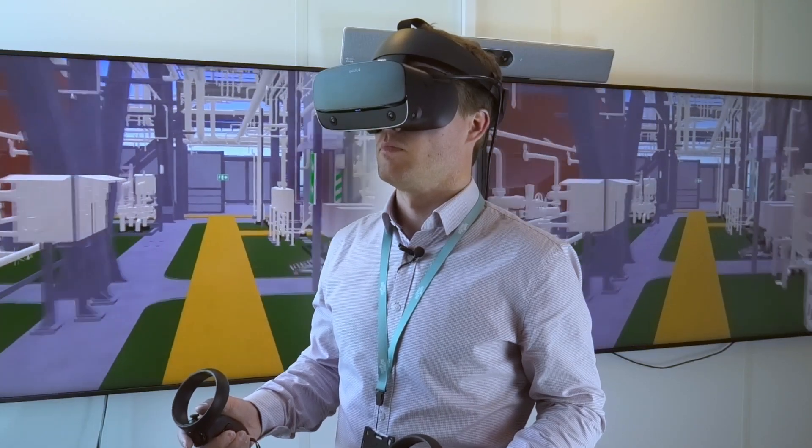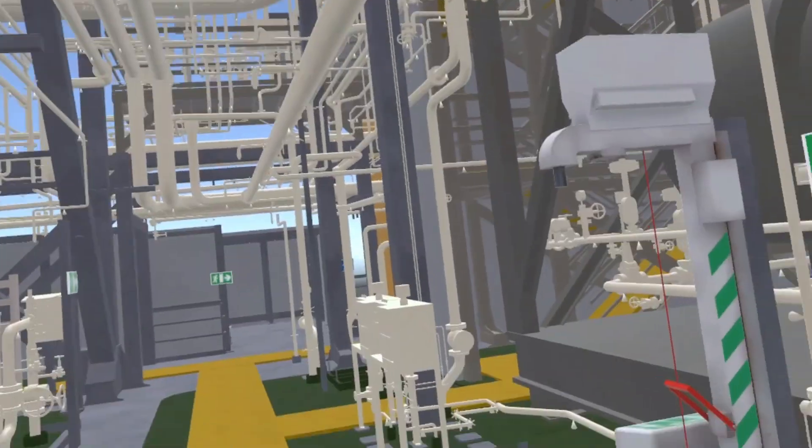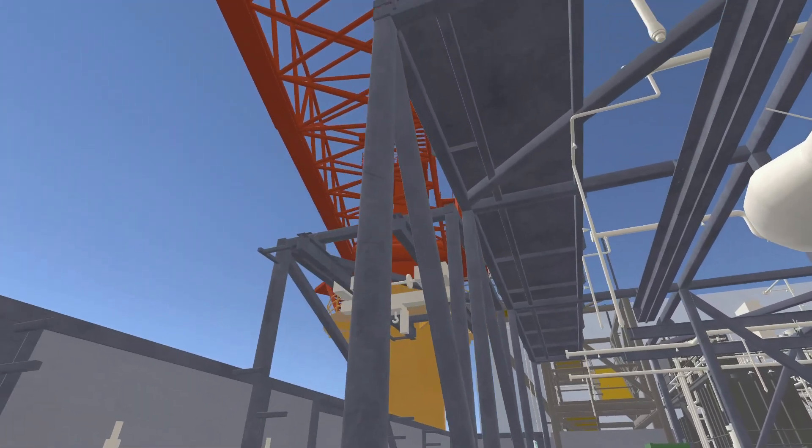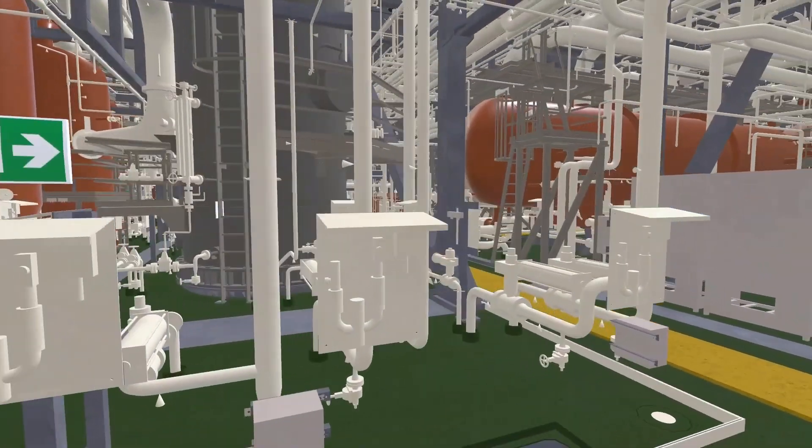I can just imagine meeting colleagues and other people inside this VR model — which is hopefully our next step — and it would create a lot of benefits for us. It took six months until we got the pilot case. The users of the VR solution can get to know the oil platform prior to their first trip offshore, and thus become more effective in their work tasks.